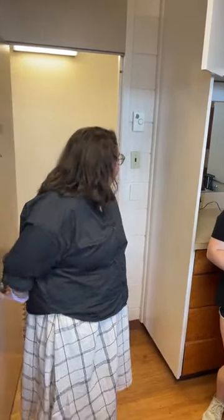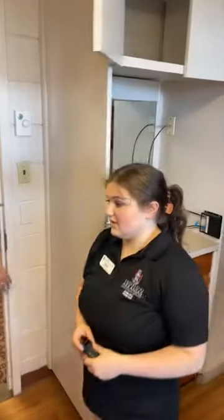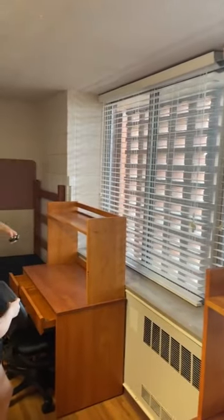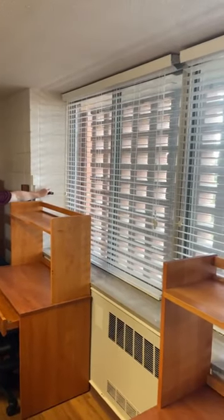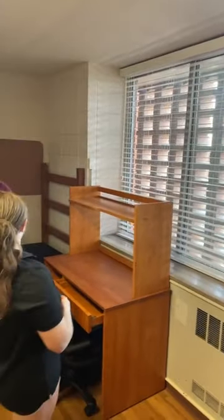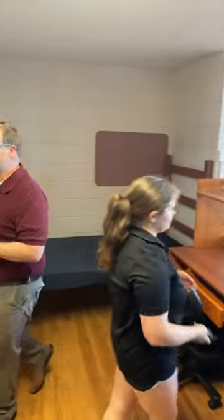We can go back to the regular room and start getting the measurements. Did we show them the window? There's not much to see there, but just be aware of how it works. This is the window space. The cross measurement of the window here is eleven feet one inch.